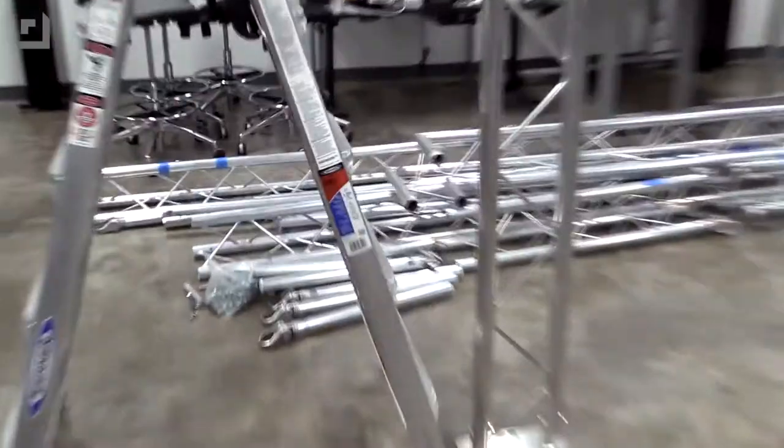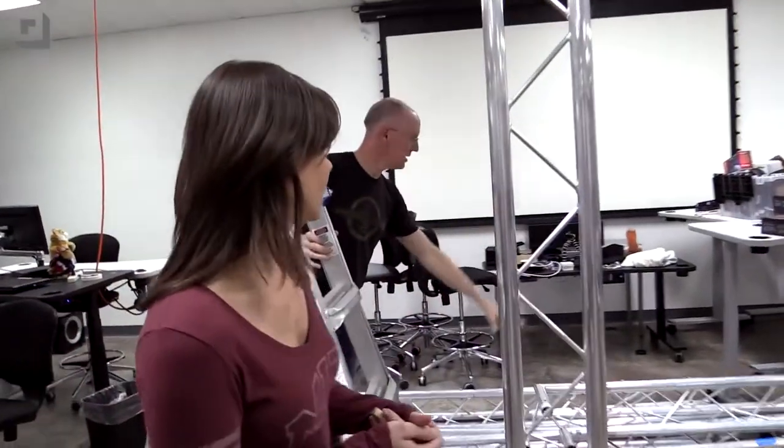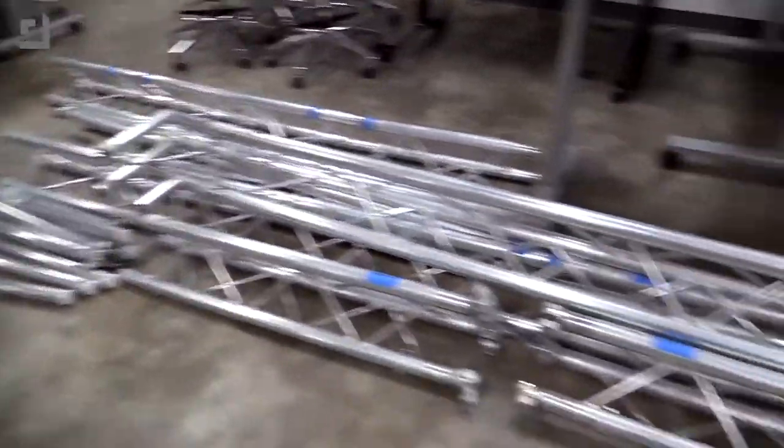We also have a piece that goes above the 10-foot truss for the banner. You see all this stuff right here? This serves one purpose only — to hold a 20-foot wide, 4-foot tall banner. That's thousands of dollars worth of trussing just for the banner, but we've got to be able to see where we are.